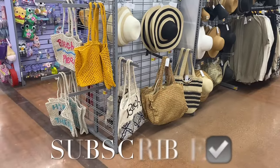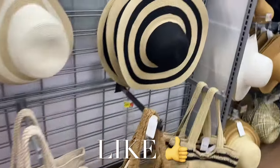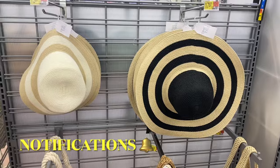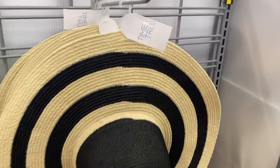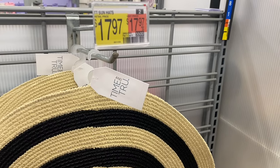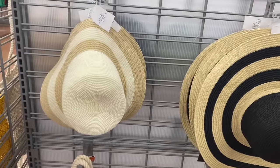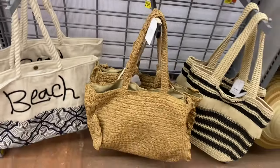Hey, welcome back to my channel! I'm at Walmart and I want to show you all the newest stuff. They have these new hats from Time and True — they look so cute. If I can find them online I will tag them, just look in the description box. This one says Time and True sun hats for $17.97, and this one is a sun hat too, it's smaller, for $15.97.